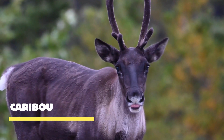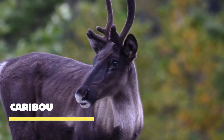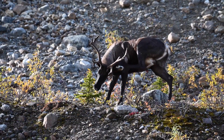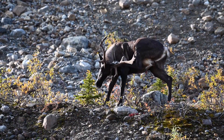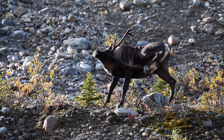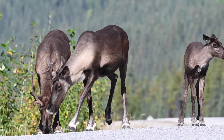The caribou — the majestic icons of the Arctic. With their impressive antlers, sleek bodies, and unique adaptations, these captivating creatures have thrived in one of the world's most challenging environments for thousands of years. The caribou possesses a remarkable feature that distinguishes them: their magnificent antlers.